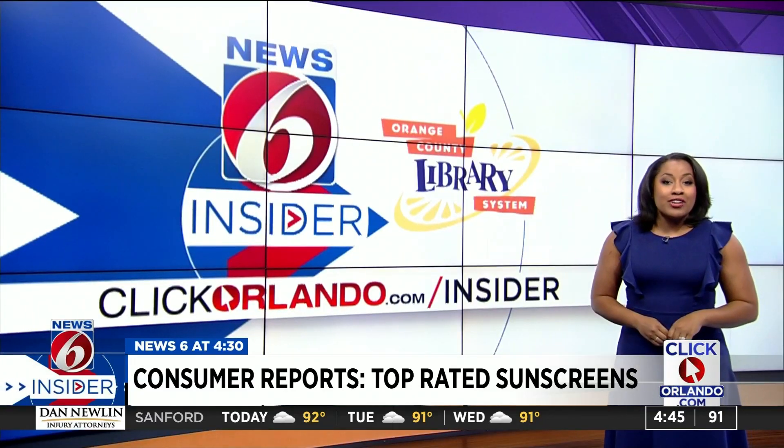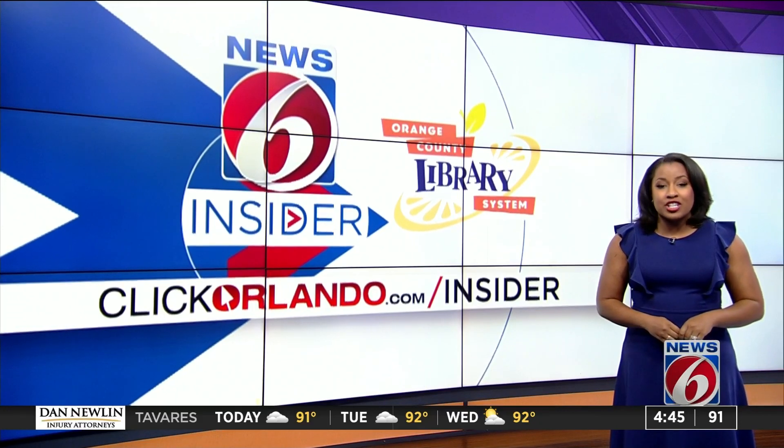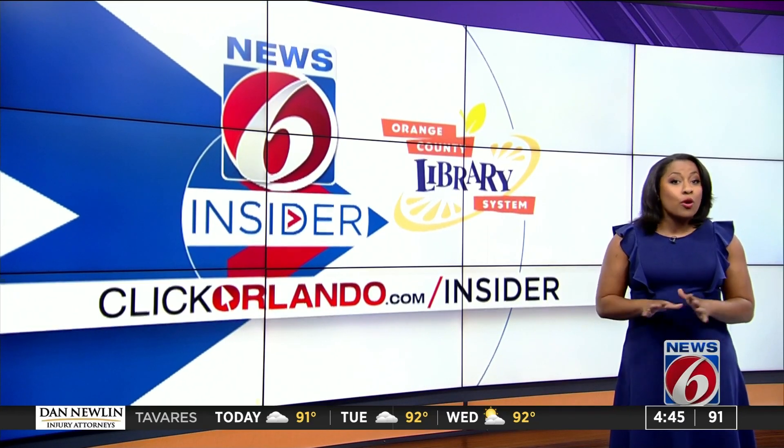The good news is that all of the products tested for benzene came back negative. To check if you have a recalled sunscreen spray, you can head to clickorlando.com/insider, and if you have one, throw it away.